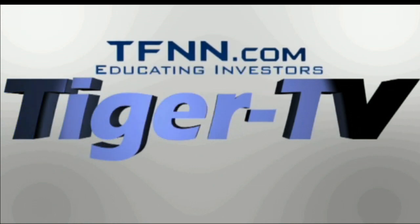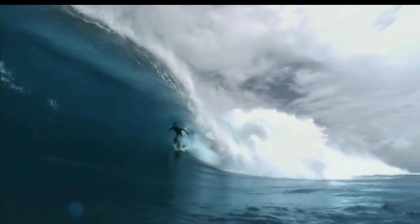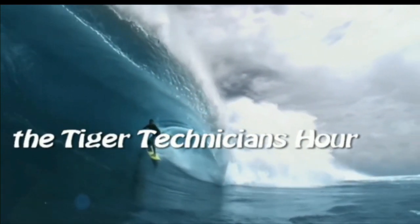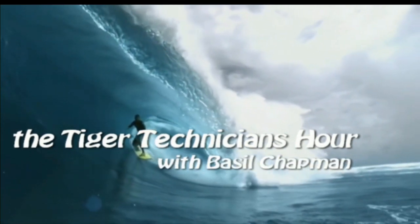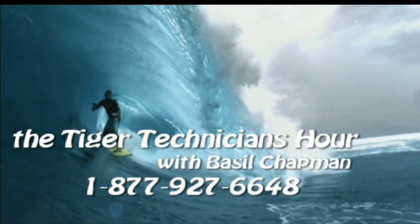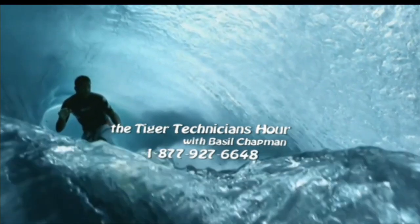This is a presentation of TFNN. The Tiger Technician Hour with your host, Basil Chapman. Call now toll free at 1-877-927-6648. Now, Basil Chapman.